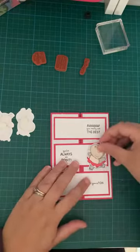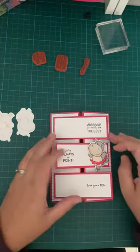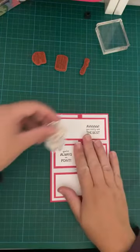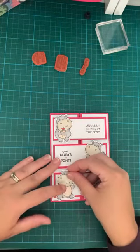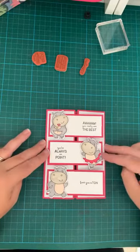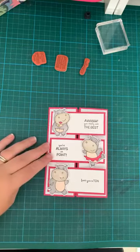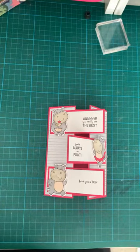'Always on Point' is going on the middle one because that's the sentiment that goes with that hippo. I'm placing the flower one up at the top, then the last one at the bottom — be careful they don't catch on those other flaps. It's obvious people do this style of card, but I still have no idea what it's called! Perhaps we just need to come up with a funky name for it.